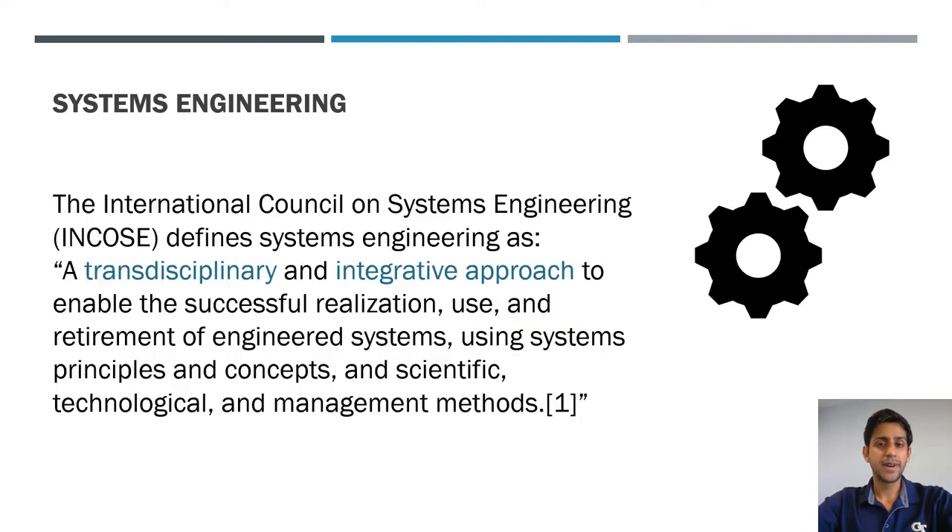Systems engineering, as defined by the International Council on Systems Engineering — the governing body — is a transdisciplinary and integrative approach to engineering. It's not a certain group of engineers; you could have a mechanical, electrical, or computer science background and work in systems engineering, because it's a discipline of putting all these things together to come up with a solution for a complex system that works and meets requirements.